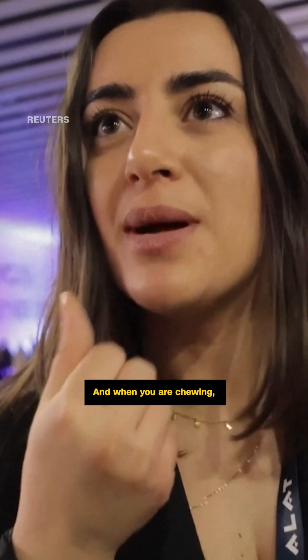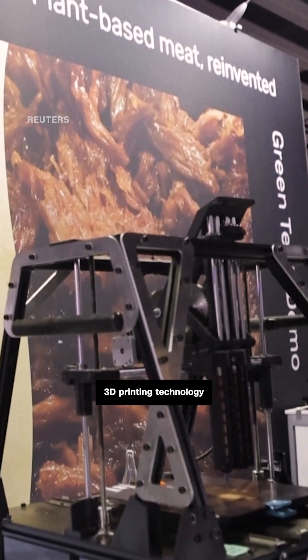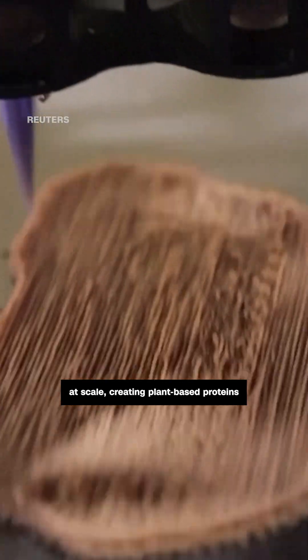And when you masticate it, it breaks down very quickly in the mouth. It's very rich. The company uses 3D printing technology at scale, creating plant-based proteins that mimic the texture of traditional meat products.